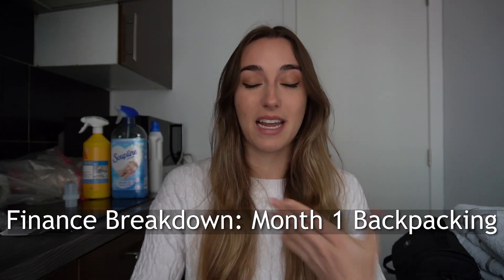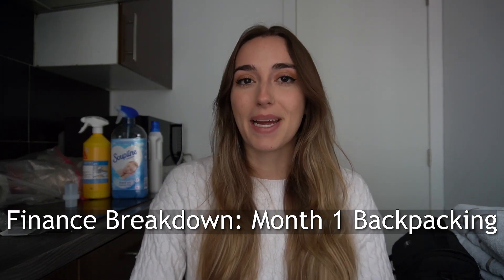Hello guys, welcome back to my channel. Today we're going to be doing one of probably the most hyped up, anticipated videos on my channel so far, which is how much money I have spent per month — or in a month — while I've been backpacking Europe.